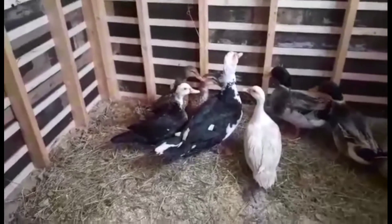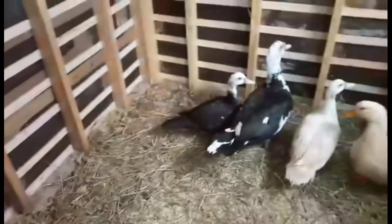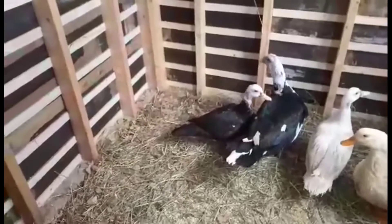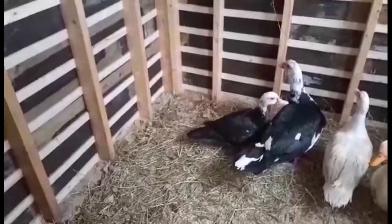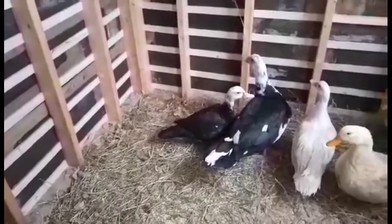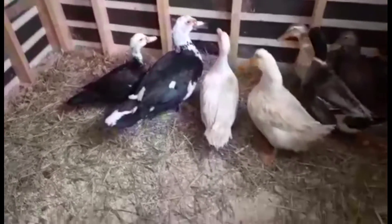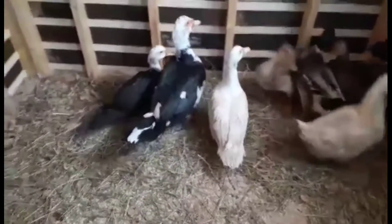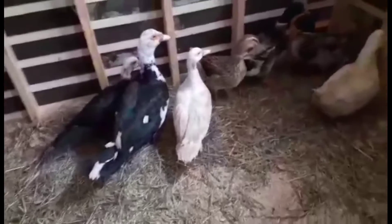Yesterday we moved our ducks and our Muscovy ducks into their new barn. We had it divided but it seems like they all want to be together. Muscovies aren't like other ducks - they can fly up and they like to roost, so they could pretty much go anywhere. In there somewhere is an egg. We got our first Muscovy duck egg this morning. Andy's going to get in there and get it for us.